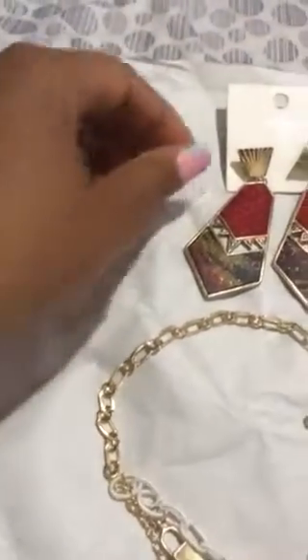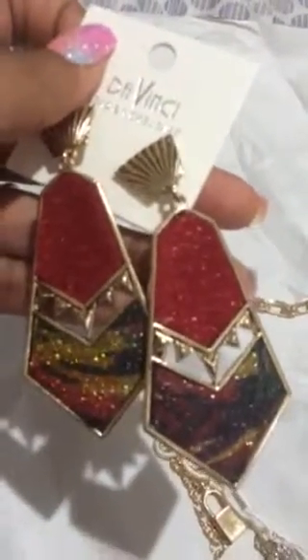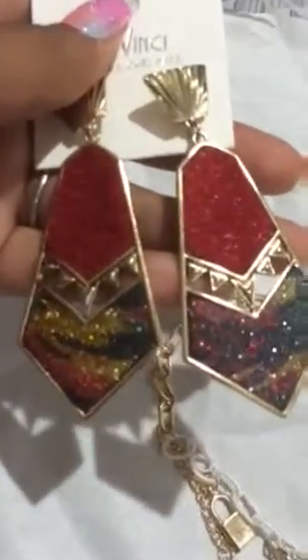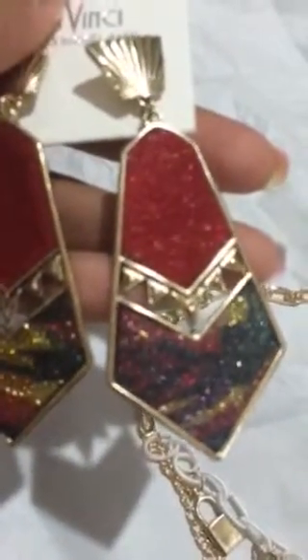Like almost custom jewelry — I fell in love with these earrings. These are so beautiful, guys. I can't wait to wear these. I believe these were on clearance too, but if you could see the material that it's made out of — I mean, this is gorgeous, I just love it.